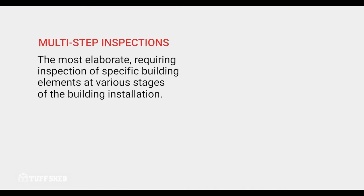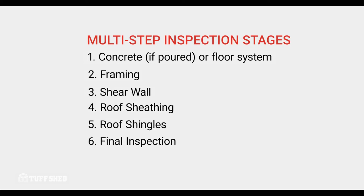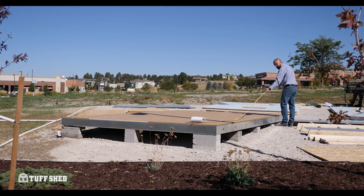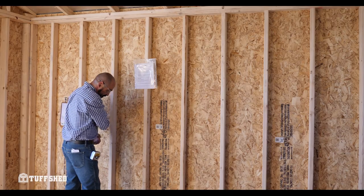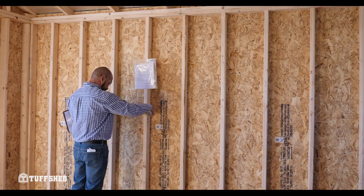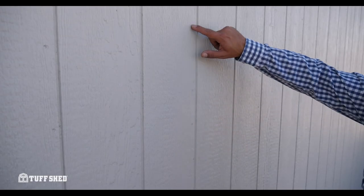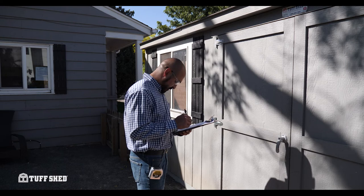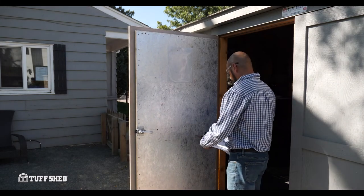Multi-step inspections generally require the installers to stop working until the building official has signed off on that particular element of the building construction. Because of this, buildings requiring multi-step inspections take longer to complete. Sometimes this can mean that the building components are exposed to weather while we wait to schedule a return visit by our authorized installers. Not to worry — this is the same procedure that home builders have to follow. The materials used for the inside of your Tuftshed building are designed to withstand short-term exposure to weather. It's important to be in communication with your Tuftshed representative during this process so that we can order the various inspections along the way. It's also important that the customer installation site remains accessible for the building officials for these ongoing inspections. Limiting site access or storing items inside the building while waiting on inspections can result in additional delays on completing your building.